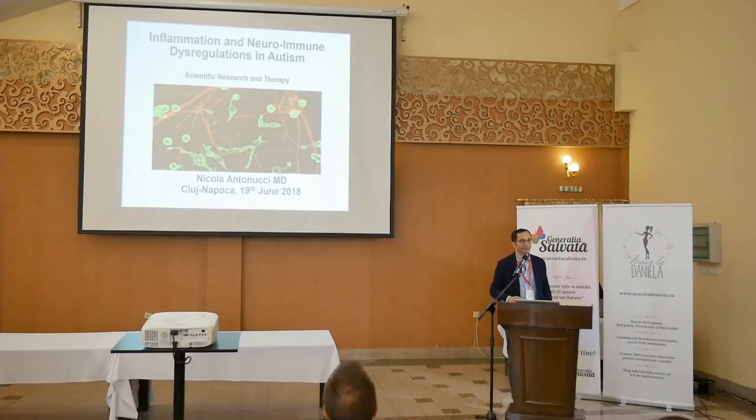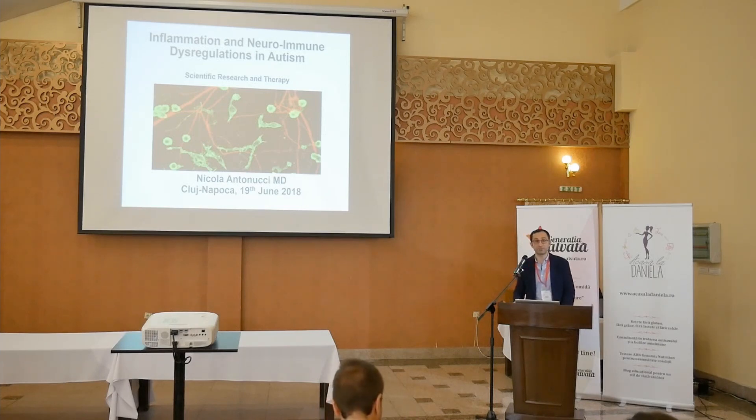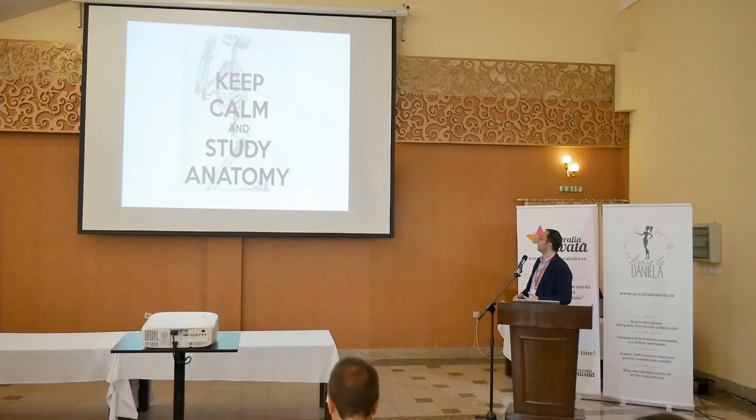It's always difficult to talk after Dr. Angy Singh, Yusman Singh, because I feel already fed up with so much information. And I'm not talking about something easy now, even for me, because there is such new information coming out in the last few months. I will talk about something that is happening just in the last few months of research. This is very exciting, but also very difficult to integrate this new information. So please keep calm and study anatomy.